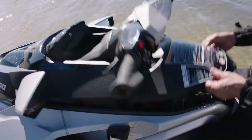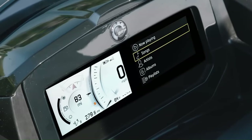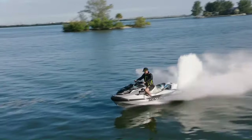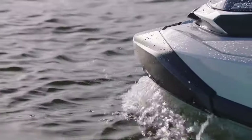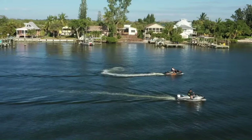An integrated storage compartment keeps your gear within arm's reach, and a water-tight phone compartment with a USB port ensures your devices stay dry and charged. With its combination of power, comfort, and convenience, the GTX is a great choice for riders who want to explore the water in style.